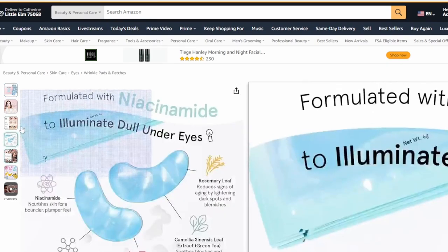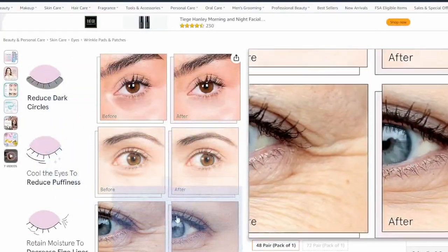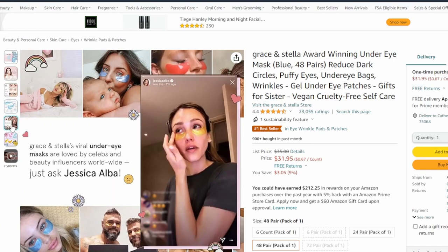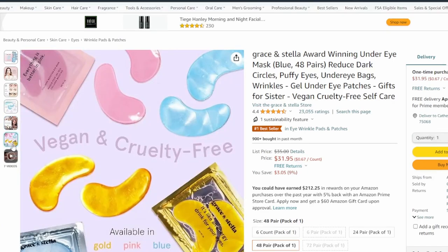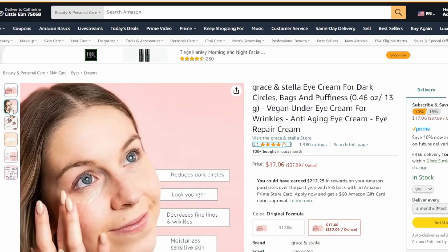These little teardrop-shaped masks just go right under the eyes — it's not necessarily a full mask, it just sits right there under your eyes. You can see their testimonials showing the reduction. It has rosemary, green tea, glycerin, hyaluronic acid — all these great things. Jessica Alba is a fan. Really great reviews and a lot of people buying them. This is a moisturizing eye cream — great for your own skincare testimonial.